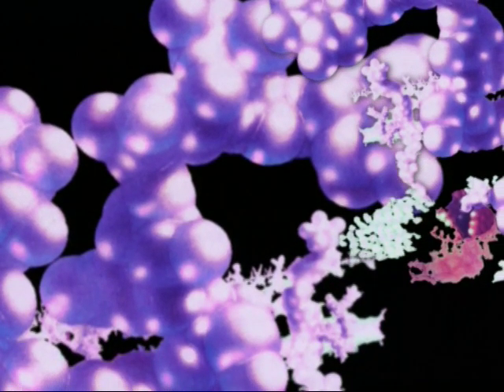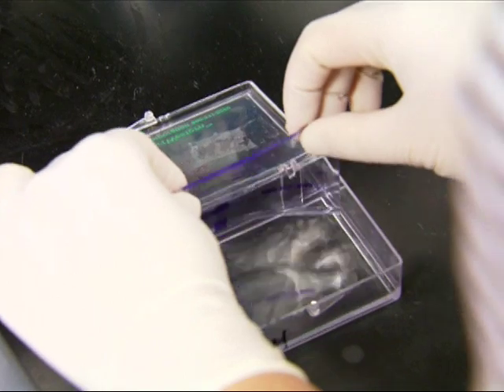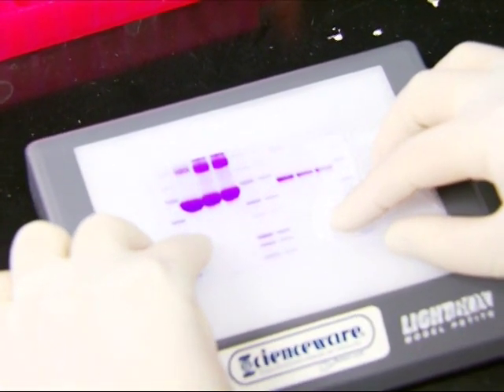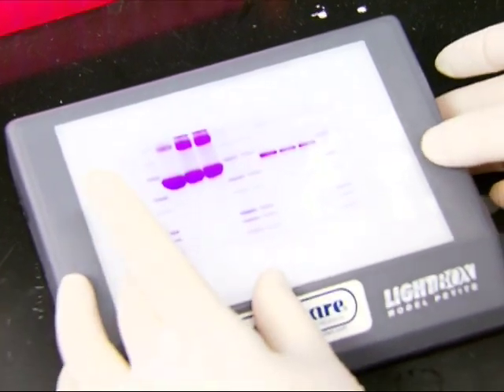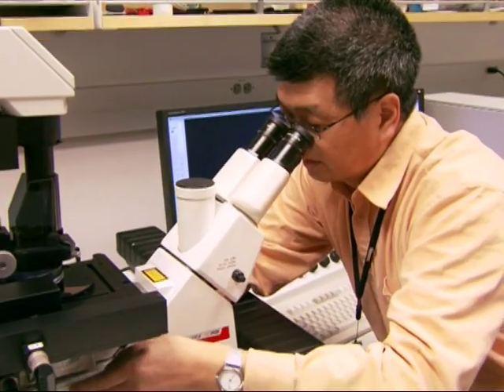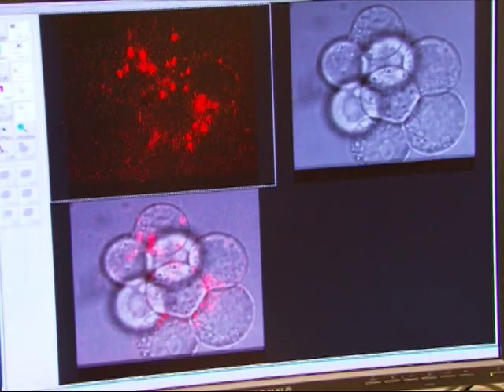This latest batch of nanoparticles is treated with transferrin, a naturally occurring protein that delivers iron to cells. By staining the nanoparticles with a fluorescent dye, Dr. Trish is able to track their progress as they come into contact with tumor cells. The result is encouraging — the newly customized nanoparticles seem to be targeting the cancer with deadly accuracy.